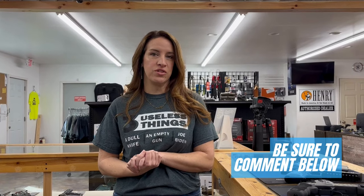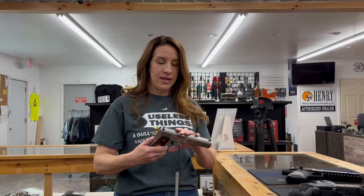Hey guys, it's Becky from Bullseye here with our weekly haul. It's Thursday. Question of the day is: do you shoot with a red dot or do you just do the iron sights? What are you more comfortable with? And is it something that you do for your everyday carry or just for fun? Answer my questions today.